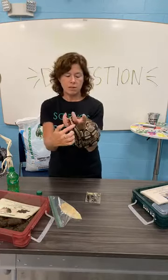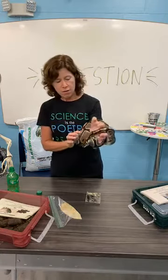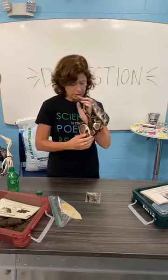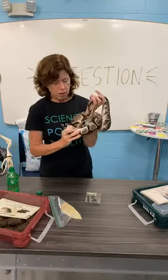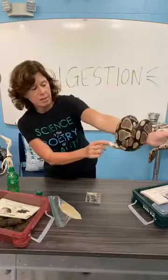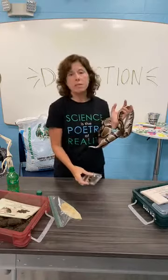So Avi will swallow it whole. It will travel down his esophagus, land in his stomach, and get digested. Then, about four or five days later — so again, about the same sort of timeline — Avi will make one poop. And if you can see, right down here at the very end of his tail, right where his ribs end, there's a little slit right there. That's where Avi will poop. So his digestive system runs the entire length of his body. And this is what his poop will look like.